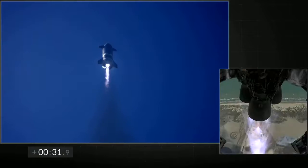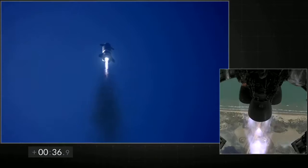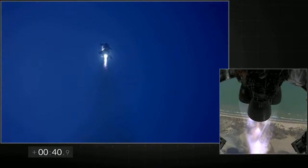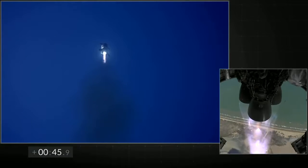T plus 30 seconds. All three Raptor engines are burning. Starship flying to 10 km altitude. The view on the right shows three Raptor engines burning. Everything continues to look nominal right now for the stage and for propulsion.